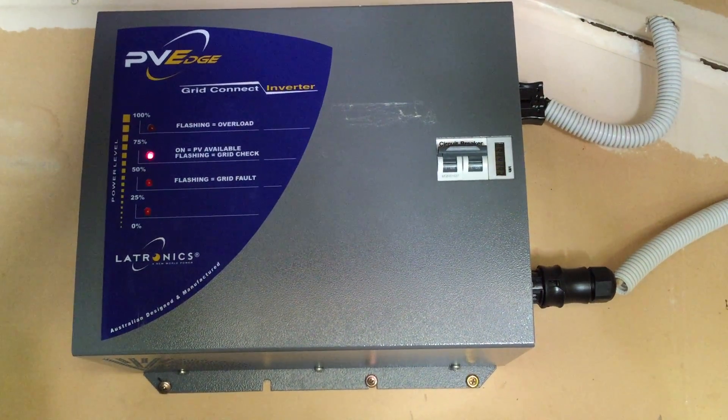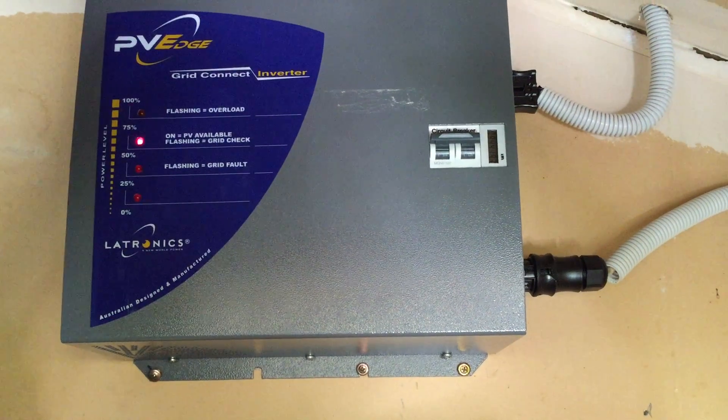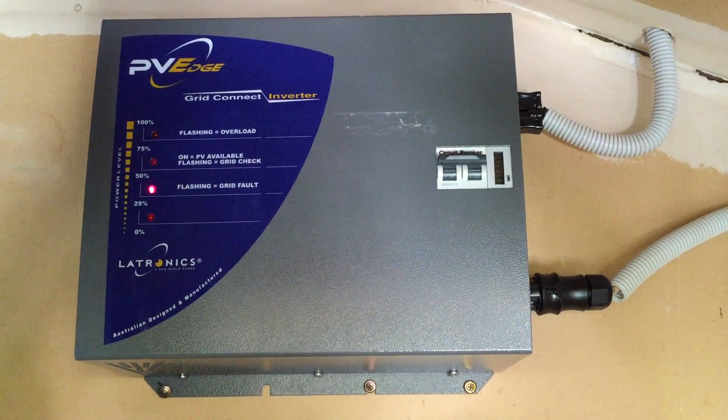I hope this has been helpful. If you've got problems with this and you're on the Gold Coast or South East Queensland, don't hesitate to give Gold Coast Solar a call. Thanks very much.